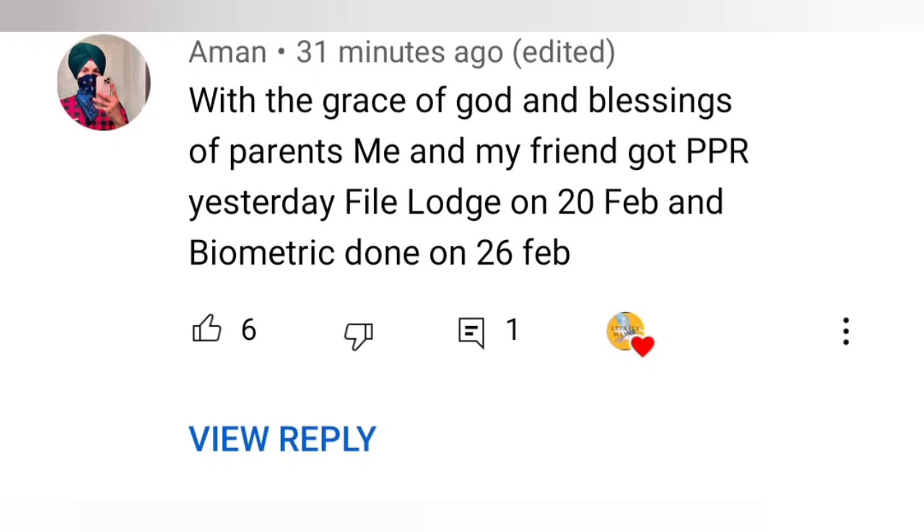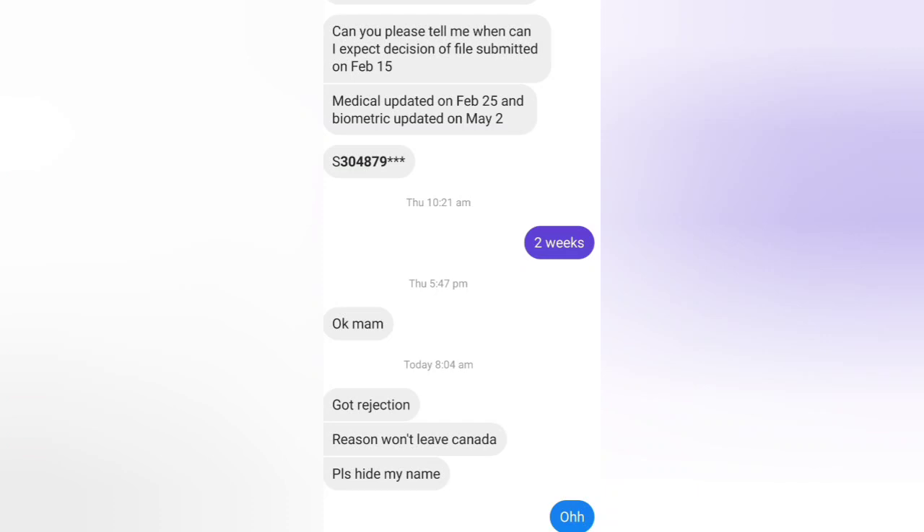Next timeline: this person messaged on Instagram asking when they can expect a decision. File submitted February 15th. I told them within two weeks and also showed their series number. But today they received a rejection. The reason was: 'I am not satisfied that you will leave Canada at the end of your stay.'